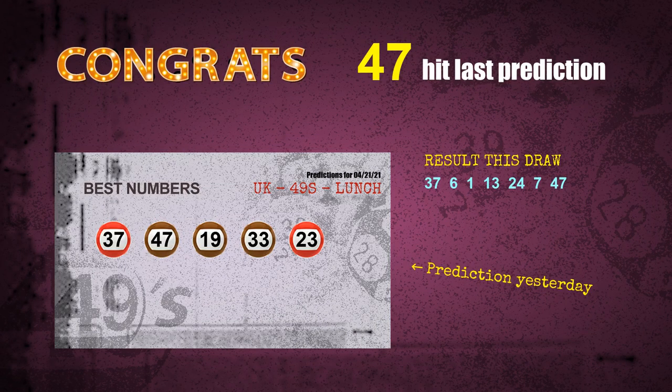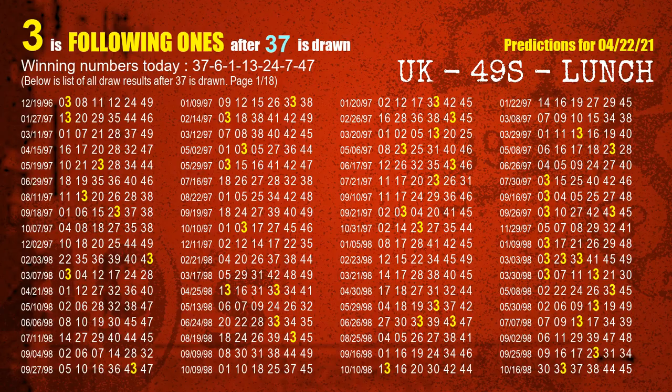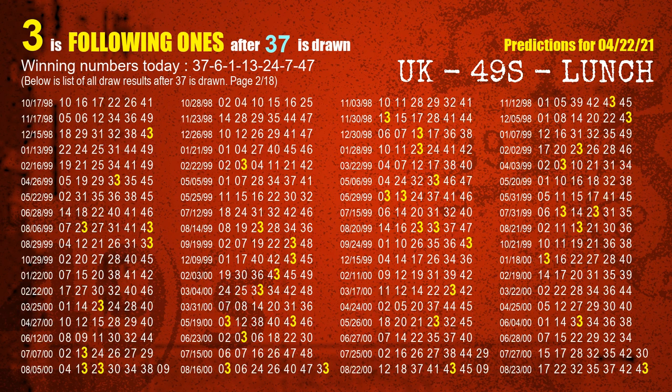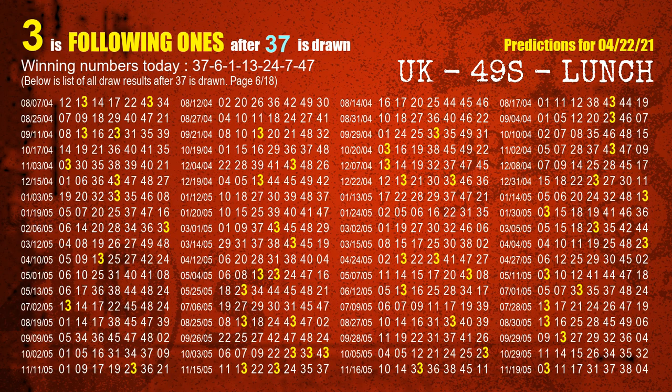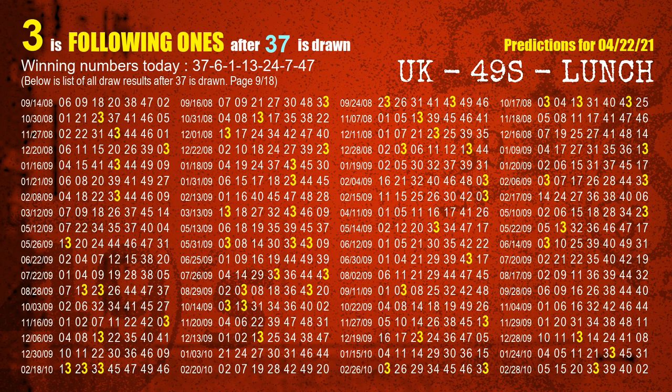We will tell you how to find out winning numbers of next draw step by step. First, we'll find out the following ones through today's result. Following numbers refer to those numbers being picked on the next draw after this one, and following ones are the units digit of those following numbers. The first winning number is 37. We list all draw results which are after a draw with 37 as a winning number. The most frequently following units digit is 3 when 37 is the winning number in the last draw. We already highlight the units digit 3 in yellow for you.